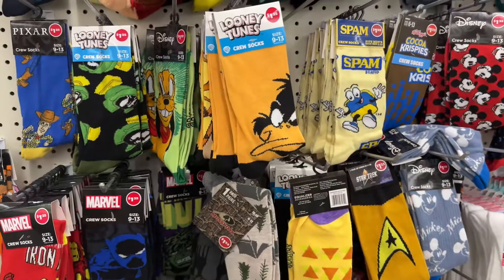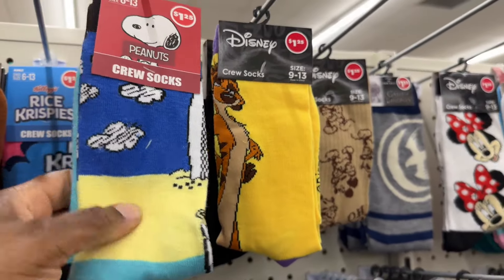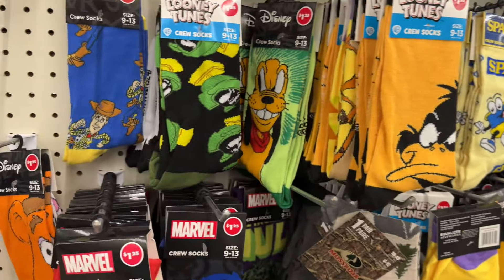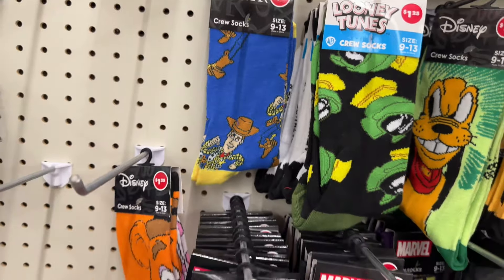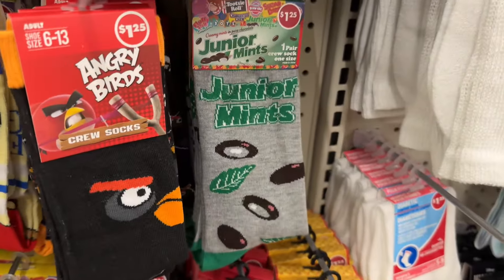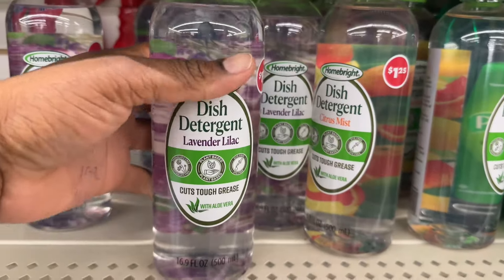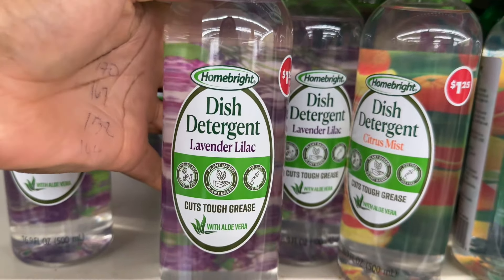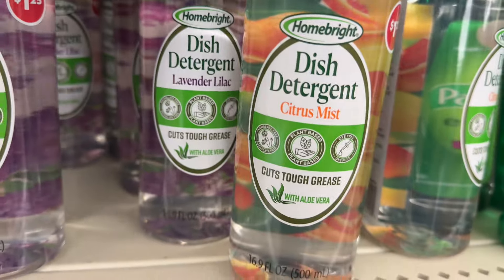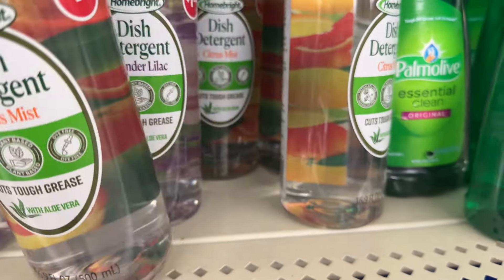A bunch more socks — they have a bunch of Looney Tunes, Peanuts, Disney. I think we've seen the Spam ones. Junior Mints — that's my first time seeing that one. They have a new dish detergent by Home Bright, it's a lavender lilac and then citrus mist. It cuts tough grease and has aloe vera in it.